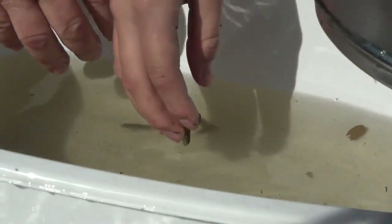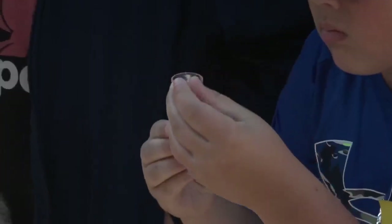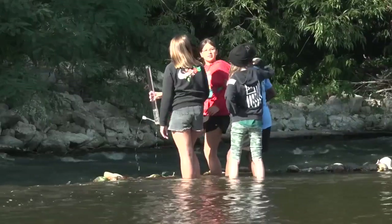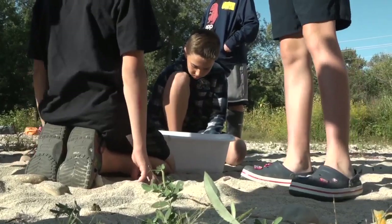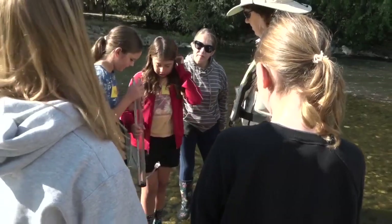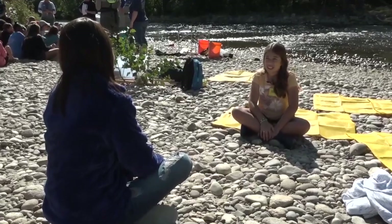During a hands-on science event across the Treasure Valley, students explored the Boise River. They conducted water testing and collected data to learn about the biological health of the river. A sixth grader at a local school participated in the watershed activities.